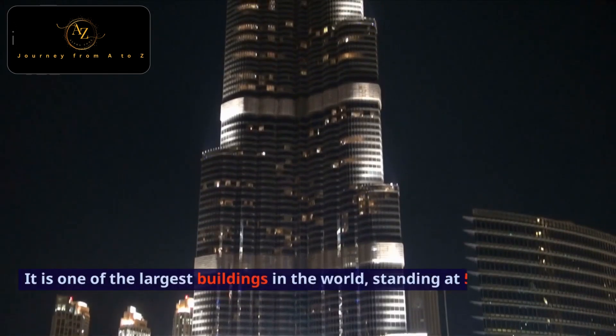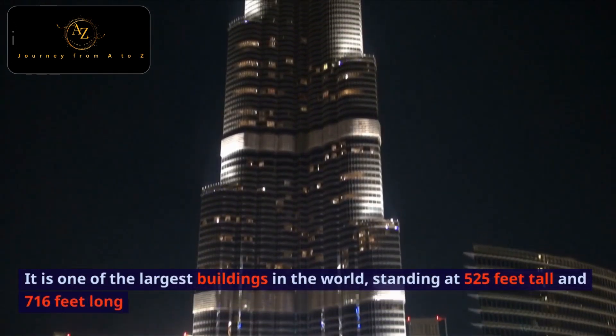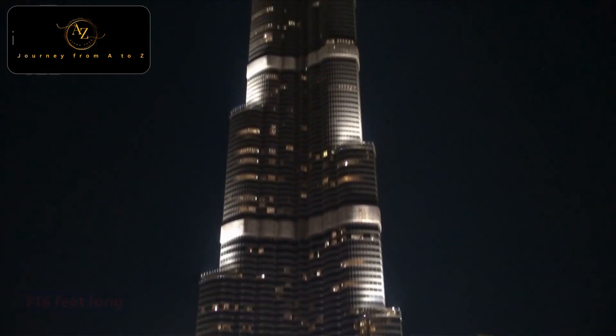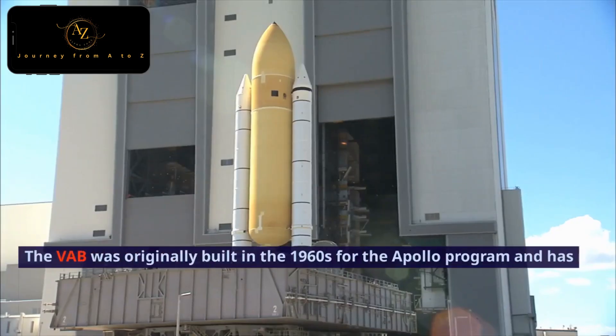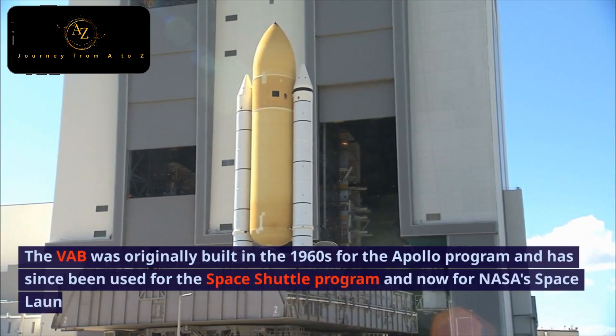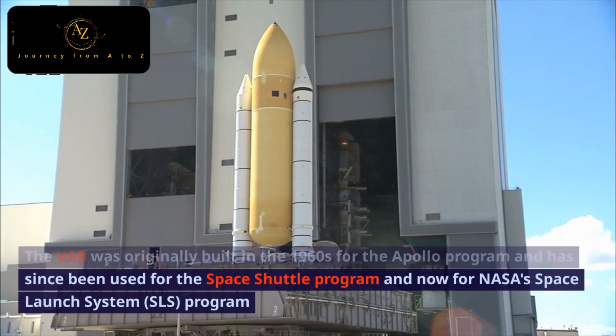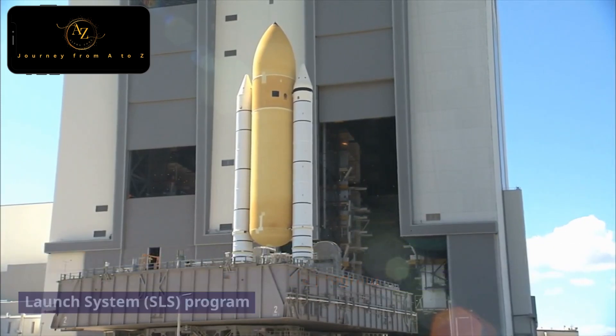It is one of the largest buildings in the world, standing at 525 feet tall and 716 feet long. The VAB was originally built in the 1960s for the Apollo program and has since been used for the Space Shuttle program and now for NASA's Space Launch System program.